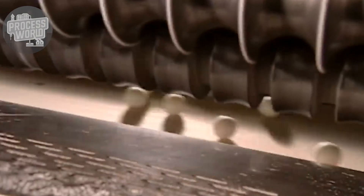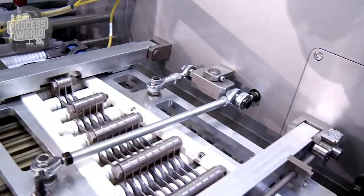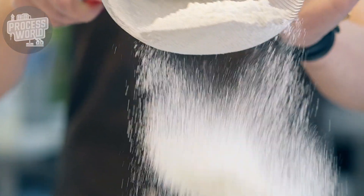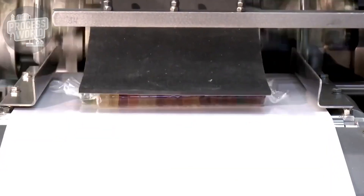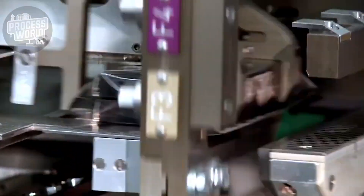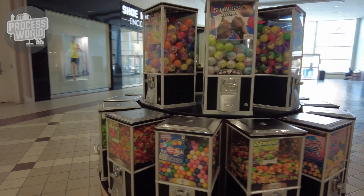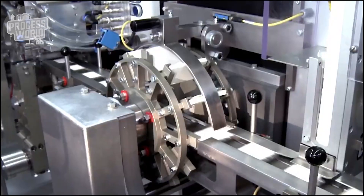The gum is then ready for packaging. To prevent pieces from sticking together, they're often dusted with a fine coating such as powdered sugar or a food-grade anti-sticking agent. Individual items may be wrapped in vibrant paper or stacked for convenience, while larger quantities like gumballs or pellets are packaged in bulk containers for retail or vending machines. Every type of packaging is carefully designed to keep the gum fresh and appealing.